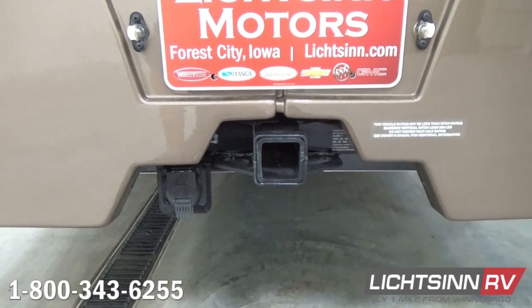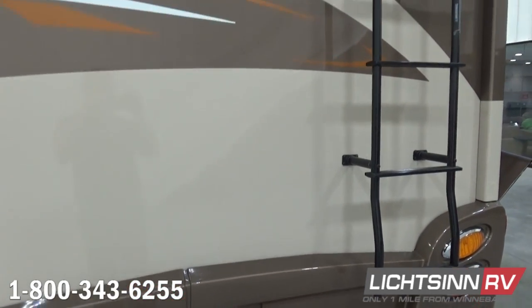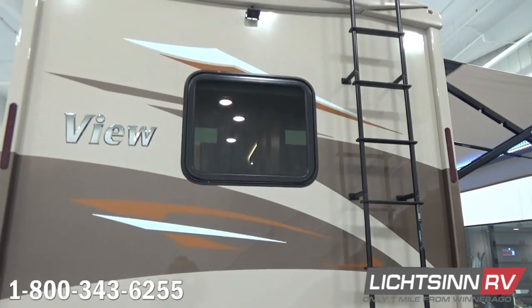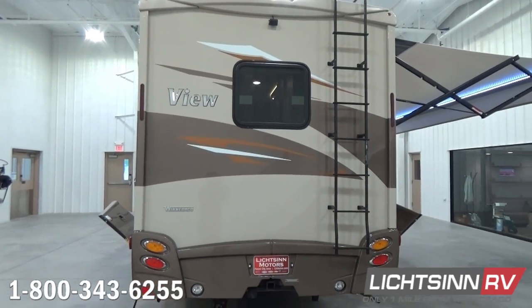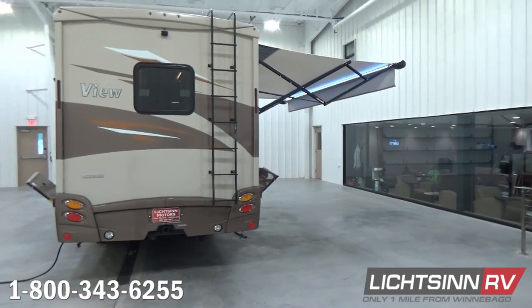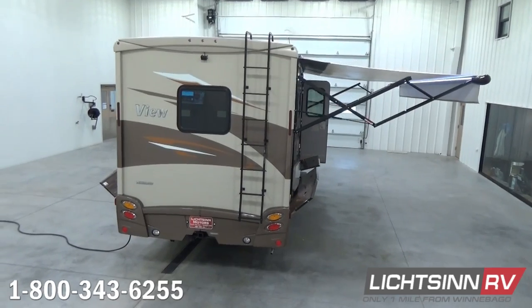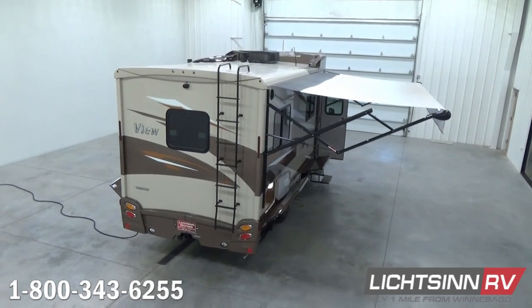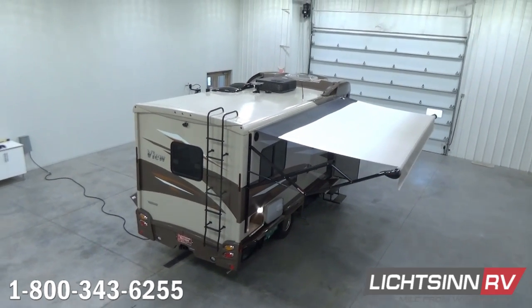Off to the right of the rear end cap we include the exterior ladder, which brings you up to Winnebago's proprietary quality advantage utilized for over 50 years: a seamless, one-piece, interlapped and interlocked fiberglass roof. We're going to elevate up to show you all the components on that quality advantage roof. You'll get a nice preview of the 16-foot powered patio awning with dedicated LED lighting.